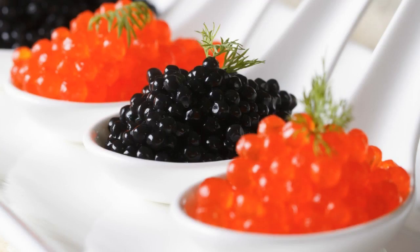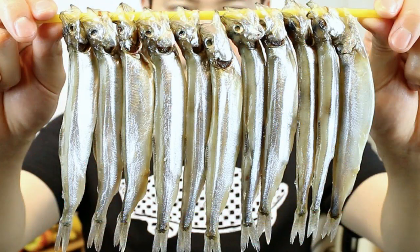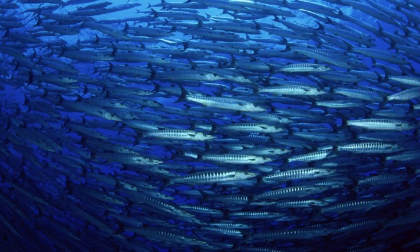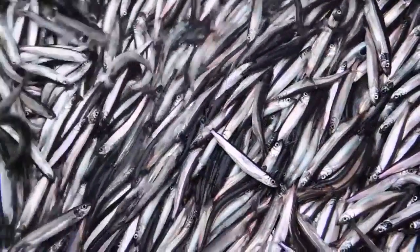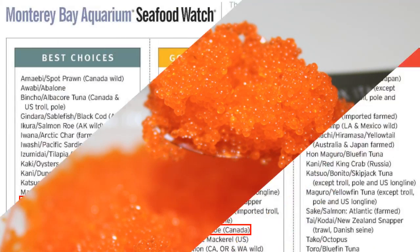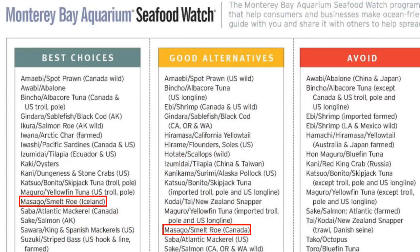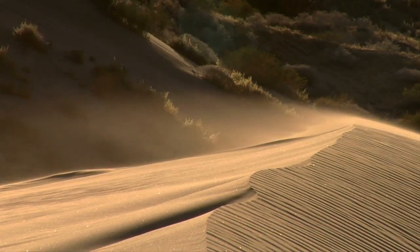Roe, or fish eggs, is a common topping for sushi. There are many different kinds, ranging in size and color. Masago is a type of roe that comes from the capelin fish. This species is mostly found in the northern parts of the Atlantic, Pacific, and Arctic Oceans. Capelin are plentiful and have a high reproduction rate, so their eggs are more readily available than some other types of roe.